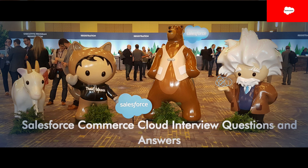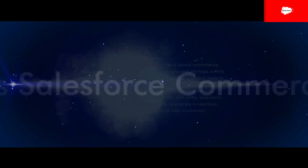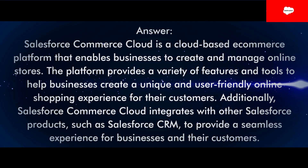Salesforce Commerce Cloud interview questions and answers. Question 1: What is Salesforce Commerce Cloud? Answer: Salesforce Commerce Cloud is a cloud-based e-commerce platform that enables businesses to create and manage online stores. The platform provides a variety of features and tools to help businesses create a unique and user-friendly online shopping experience for their customers. Additionally, Salesforce Commerce Cloud integrates with other Salesforce products, such as Salesforce CRM, to provide a seamless experience for businesses and their customers.